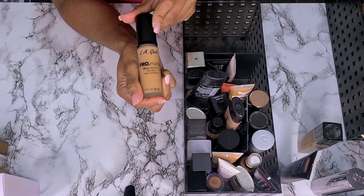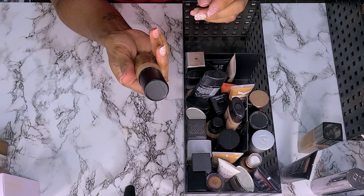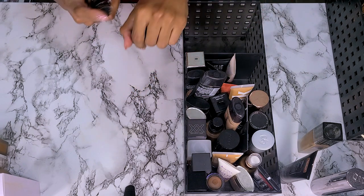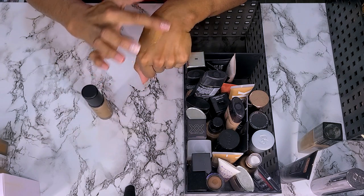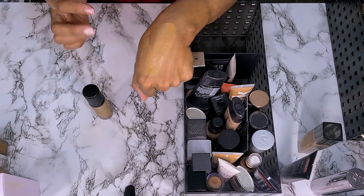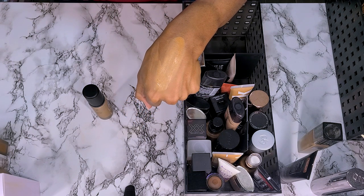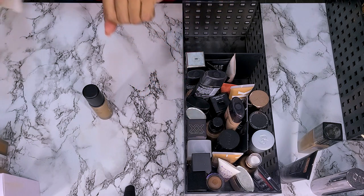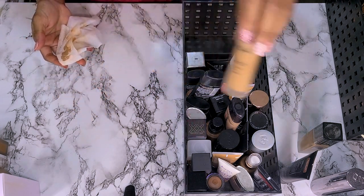Next we have the LA Girl Pro Matte HD Long Wear Foundation in shade Cafe. I think this is too light — yeah, this is too light. My silly self just bought it because I saw it on sale when I was checking out at Ulta. I'm not going to wear this — it's matte, it's too light, I don't want to fight with it. So throwing this one away. I wish I had someone I could gift these to, but my friends who wear makeup are not my shade.